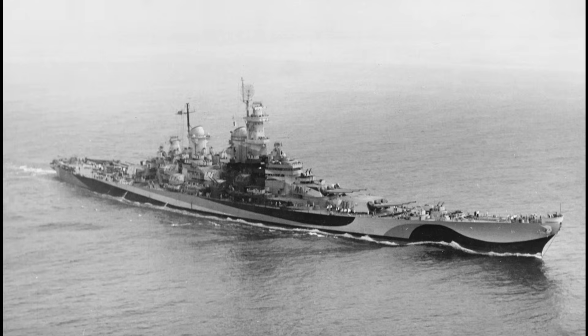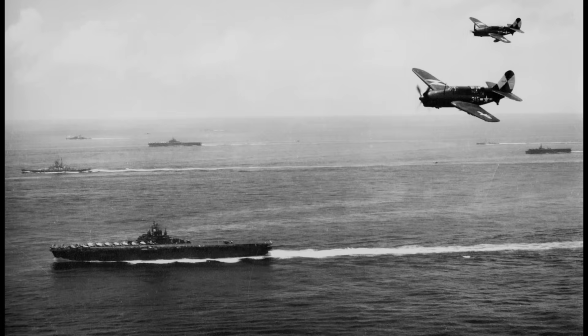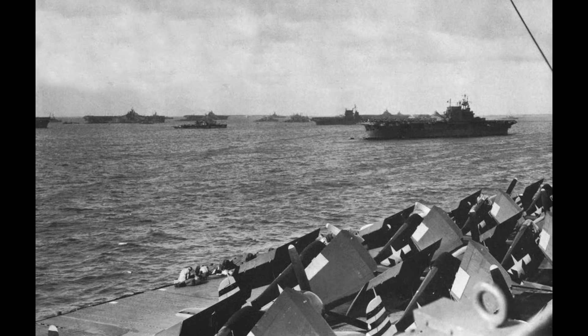By the time the Iowa-class entered service, however, the era of the battleship as the dominant capital ship was already passing. Aircraft carriers had demonstrated their capacity to project power at unprecedented ranges, particularly in the Pacific Theater. The Iowa-class battleships were therefore initially deployed primarily as carrier escorts, providing anti-aircraft screening for the fast-carrier task forces and offering shore bombardments during amphibious operations.